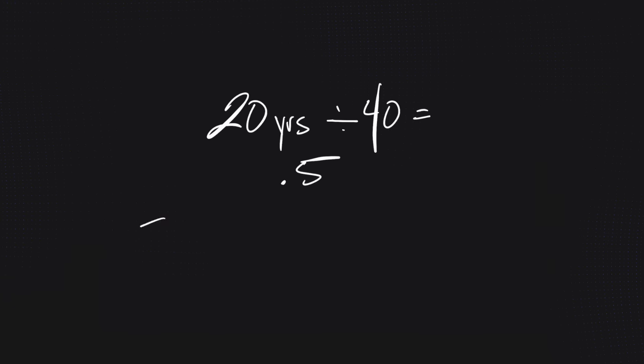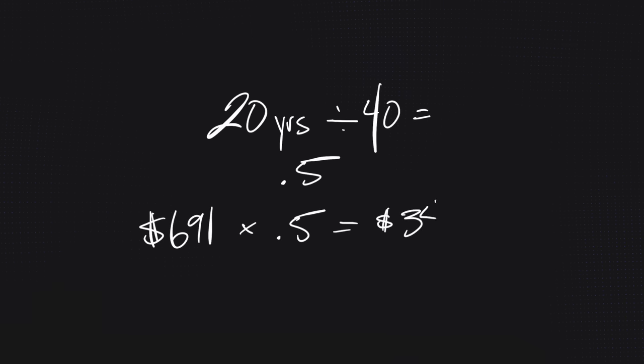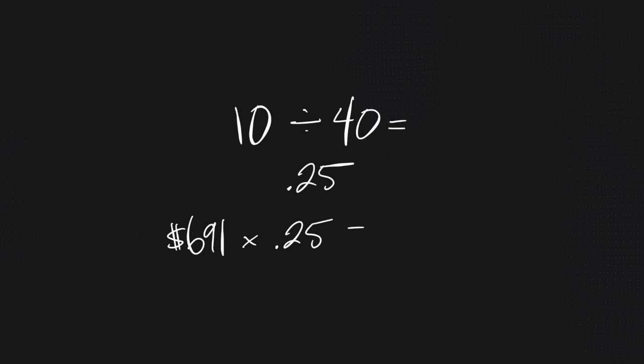If you haven't lived in Canada the full 40 years, you calculate your benefit by dividing your years lived in Canada after age 18 by 40. For example, 20 years gives you 50% of the full benefit — $345 a month; 10 years gives you 25% — $172 a month. In addition, you get an automatic 10% bump when you hit age 75, which would be $760 a month at the maximum rate.